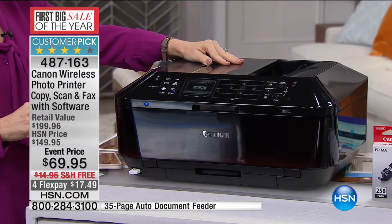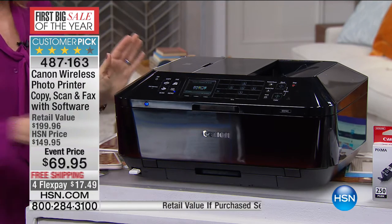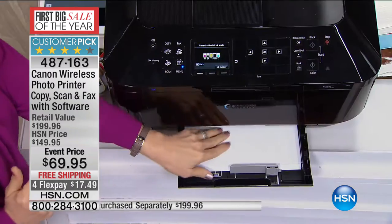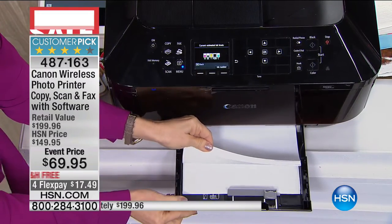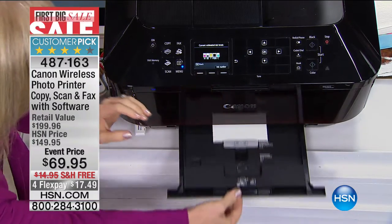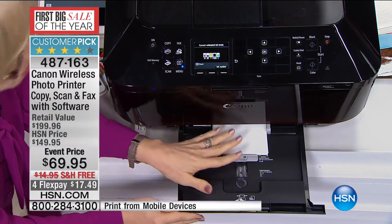Not the model for $69.95. Those other models do not have two paper trays and they hold 20 sheets of paper. This holds up to 250 sheets of paper. This is your regular copy paper — separately you get your 4x6s and your 5x7s so you don't print on the wrong type of paper.